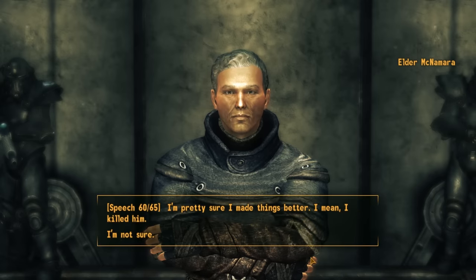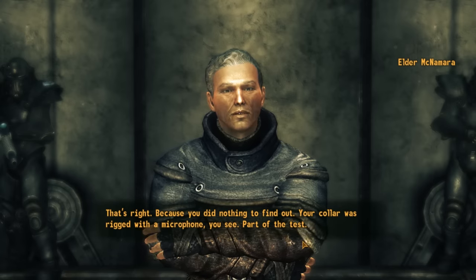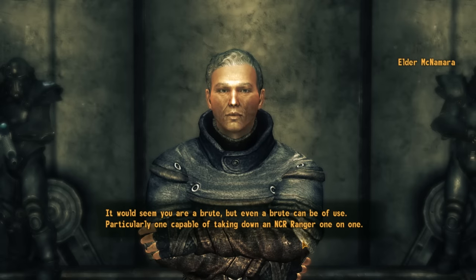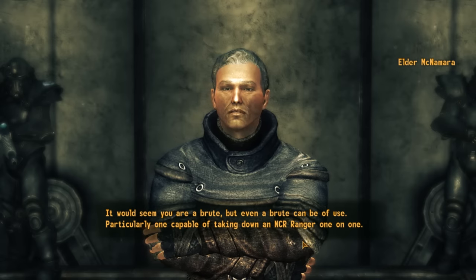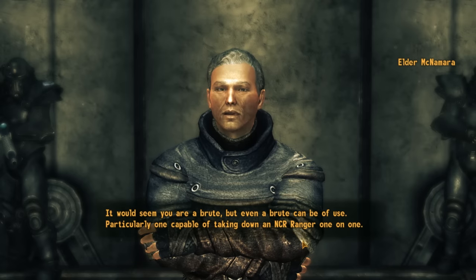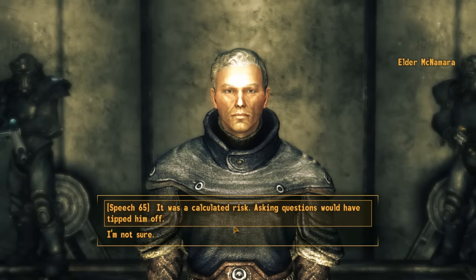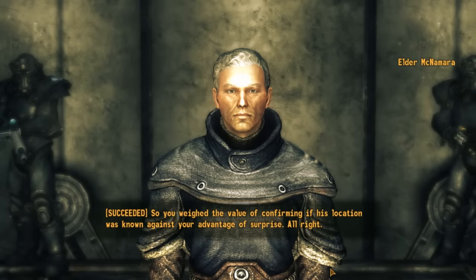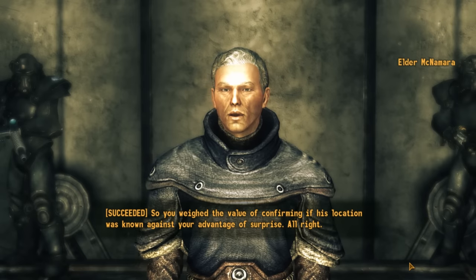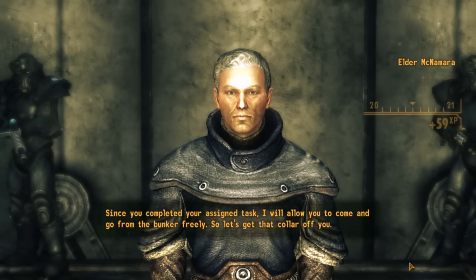We can say we're not sure, to which the Elder responds: 'That's right, because you did nothing to find out. Your collar was rigged with a microphone — part of the test. It would seem you are a brute. But even a brute can be of use, particularly one capable of taking down an NCR ranger one-on-one.' We're still allowed to proceed, or we can pass the speech check to say it was a calculated risk — either way the outcome is the same.